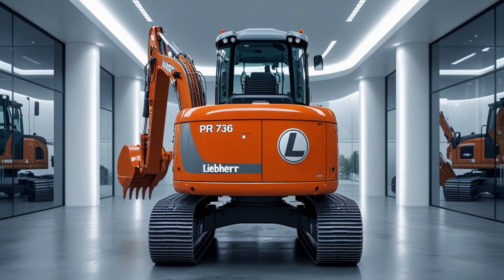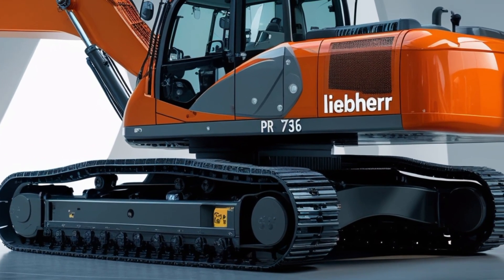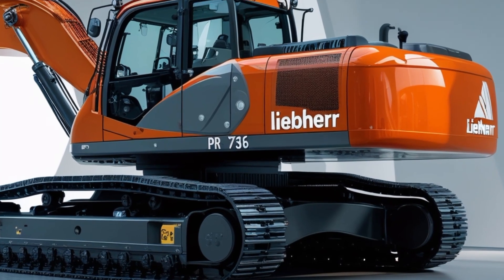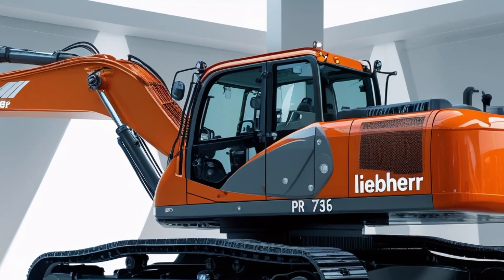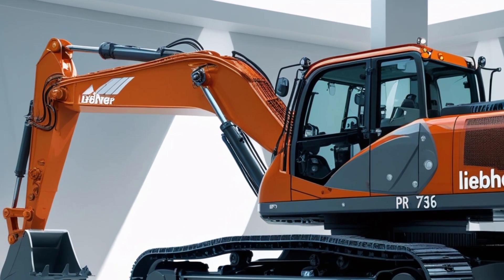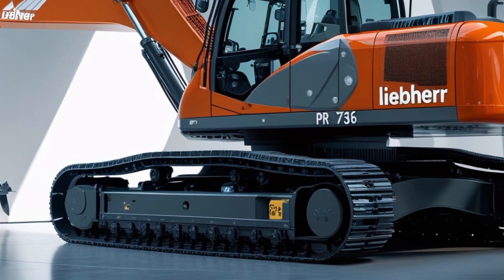One of the standout features of the PR736 is its hydrostatic drive system. Unlike conventional transmission systems, Liebherr's hydrostatic drive ensures smooth and continuous power delivery, improving efficiency and reducing fuel consumption. This means lower operating costs and enhanced productivity on the job site.